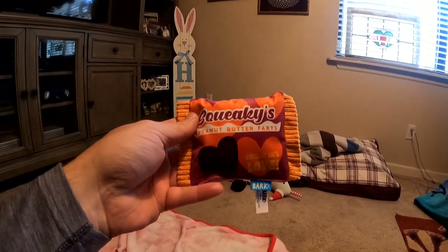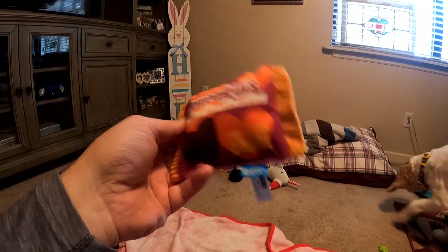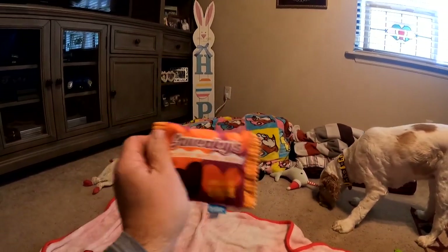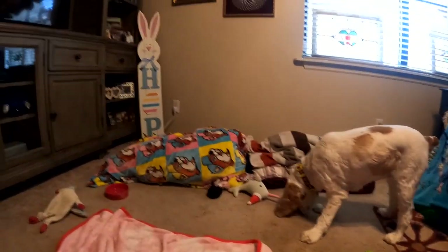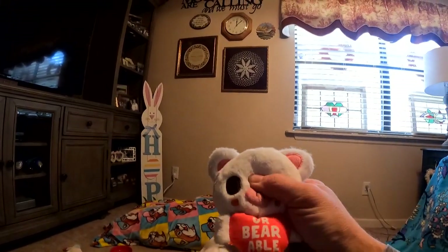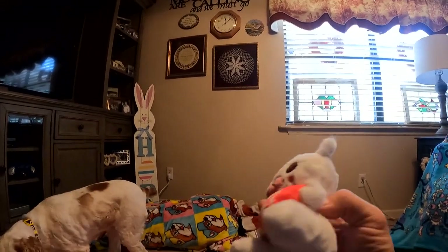It's got squeakies. Peanut Butter Fart — smells like love. It's a great skinny bar for Valentine's Day. And we got the You Are Bearable teddy bear. That squeaks — that is cute. Valentine's Day!